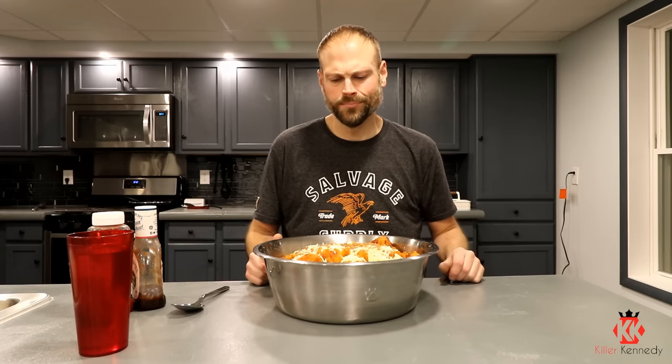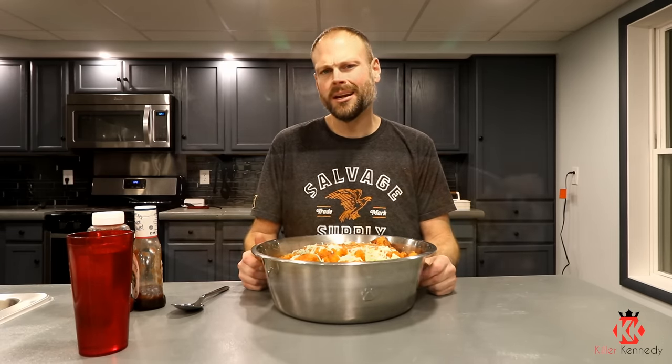We went ahead and put this thing together. It's massive. It weighs in excess of 11 pounds because the scale only goes to 11 pounds, so we know factually it's more than 11. If I was to guess, I would say it's probably about 13 pounds. I'm going to let this thing cool down for a little bit and then we're going to get into it.